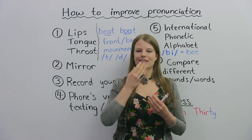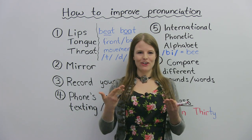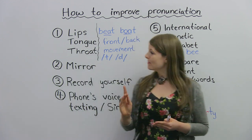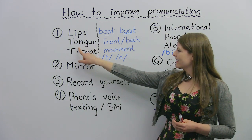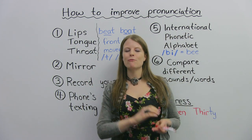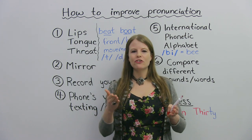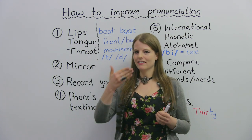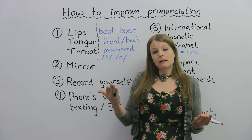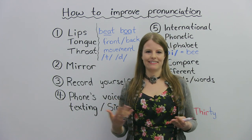Are your lips coming out like a wolf would — like 'ooh'? Or are they not? Are they 'ih'? Are they flat? Think about what your lips are doing when you're pronouncing different words and different sounds. The next thing is your tongue. What's very important in pronunciation is where is your tongue? When you pronounce a sound, is your tongue at the front of your mouth? Or is it at the back of your mouth? Or sometimes it might be in the middle. Paying attention to where your tongue is can really help you when you're practicing these sounds.